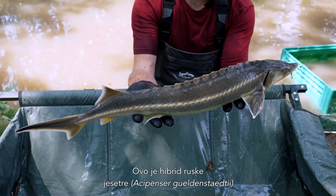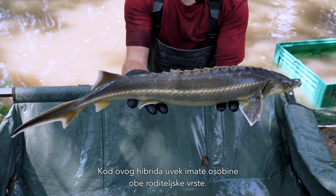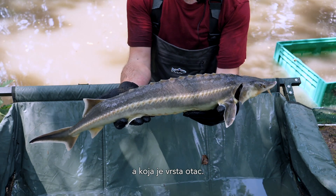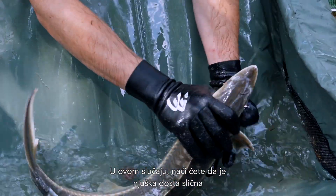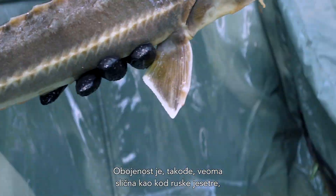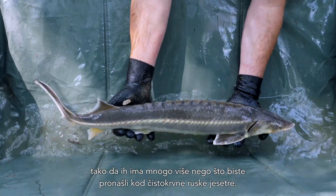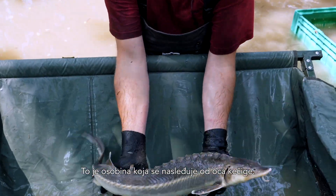This is a hybrid between the Russian Sturgeon, Acipenser gueldenstaedtii, and the Sterlet, Acipenser rutenus. In hybrids you always have traits from both parental species, and it always differs which species is the maternal specimen and which is the paternal specimen. In this case, you'll find that the snout is quite similar to the Russian Sturgeon — quite short but nevertheless very pointed. The coloration is also very similar to the Russian Sturgeon, but you can see that there are quite a lot of lateral scutes — way more than what you would find in pure Russian Sturgeon. This is a trait which comes from the Sterlet as the parental specimen.